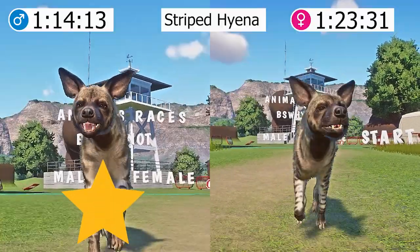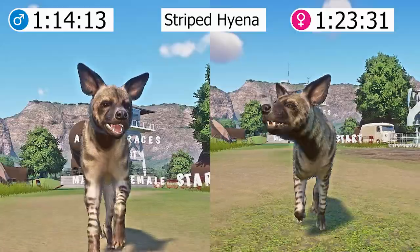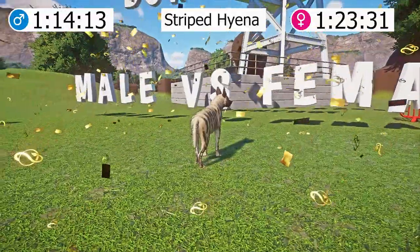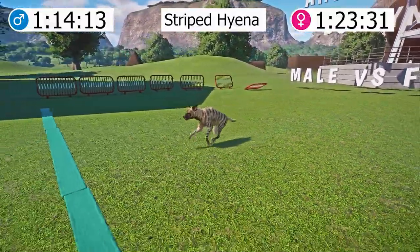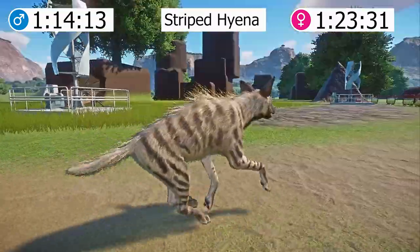And the winner is the male striped hyena. The striped hyena is the national animal of Lebanon. North Indian folklore suggests that witches and wizards ride striped hyenas at night. Striped hyenas can be beneficial in urban areas because they are excellent at waste disposal. In some African villages, residents will leave rubbish out for the hyenas to eat.